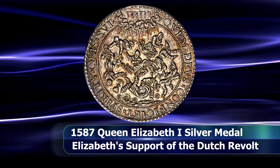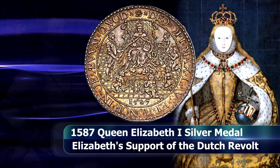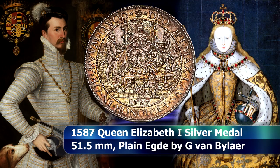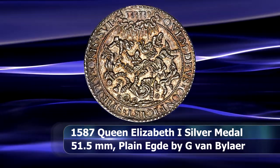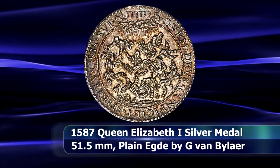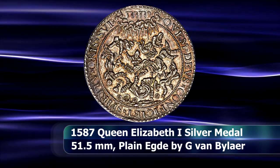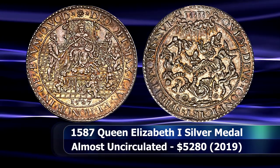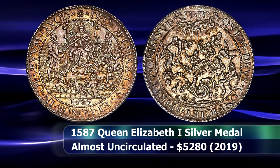The medal depicts the enthroned Elizabeth trampling a hydra under her feet, with Robert Dudley, the first Earl of Leicester, holding her robe, and allegorical representations of the United Provinces of the Dutch Republic surrounding them. The reverse shows the Pope, Cardinals, Bishops, and Catholic Priests surrounded by implements of the sacrament, all of which are falling from grace. This large silver medal stands as an interesting relic of the Protestant Reformation and the political maneuverings that surrounded it during that age.